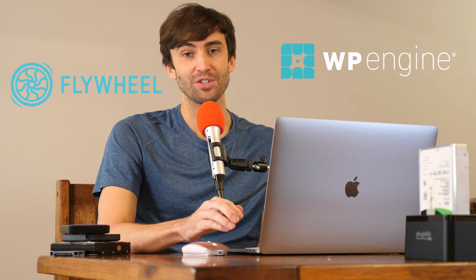Hey guys, what's up? This is Tony Teaches Tech. I'm Tony and in this video we're going to be comparing two WordPress hosting providers. The first one is Flywheel and the second one is WP Engine.